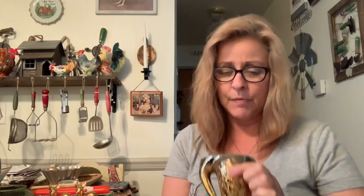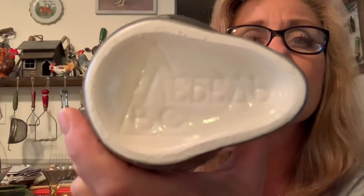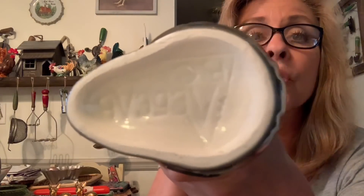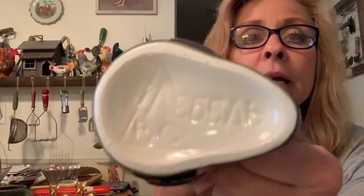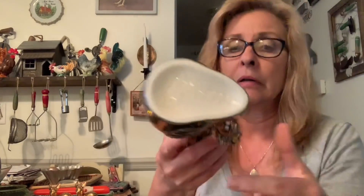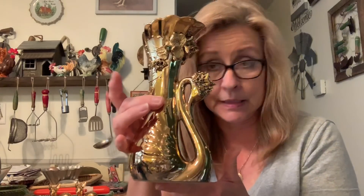I paid $2 for it. I'm trying to read the marking — it says B, C, and then I'm not sure what it says. Maybe you guys can help me out. Is it V-E-E or V-E-A? I can't tell if it goes this way or that way. But anyways, I just thought it was a gorgeous piece.